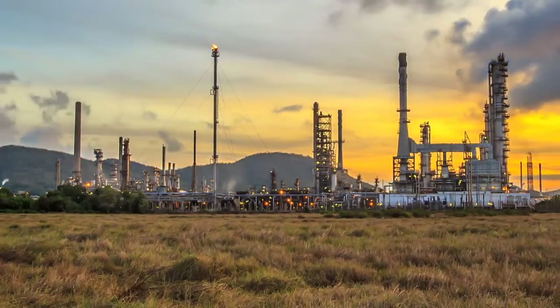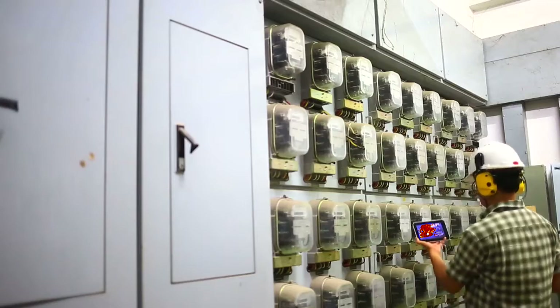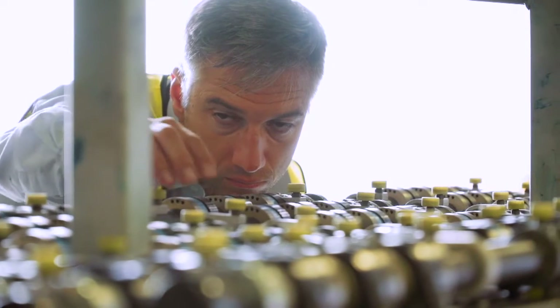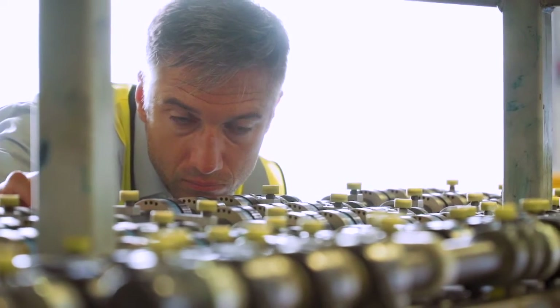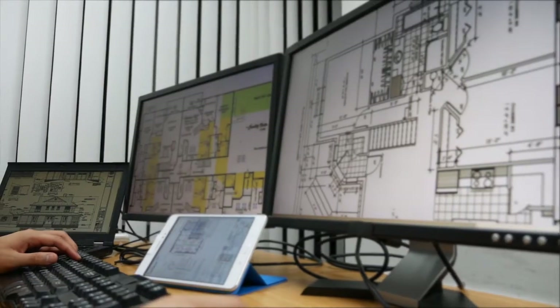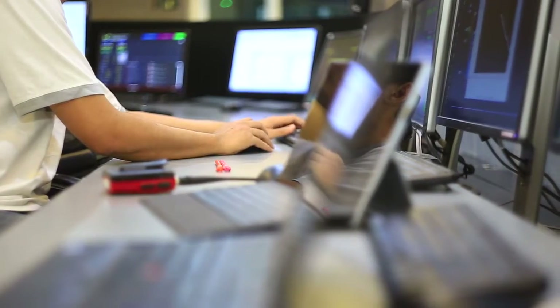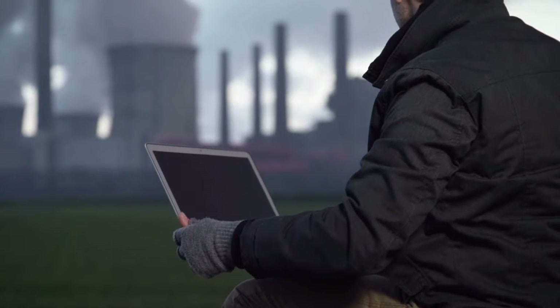In a production facility there's a lot happening at once — heating, cooling, power supply, machine operation and maintenance are your responsibility, and you need to make real-time decisions on all of it. Right now, that probably means you're looking at two, if not three, maybe four different systems to make those decisions. Have you ever wished there were just one?